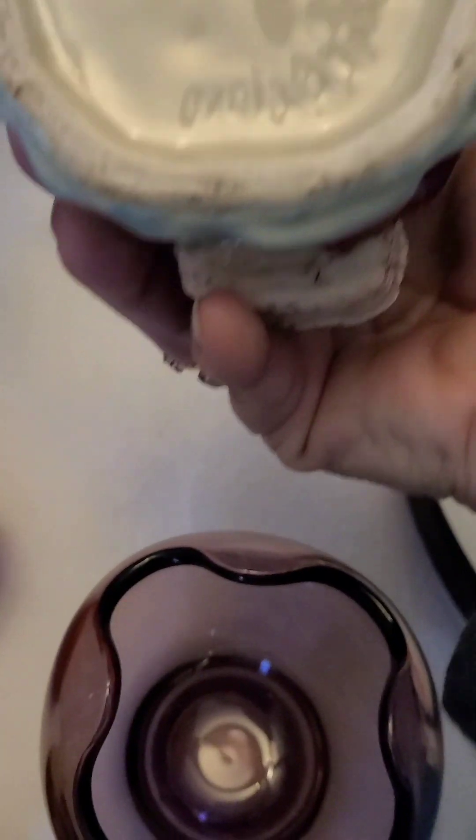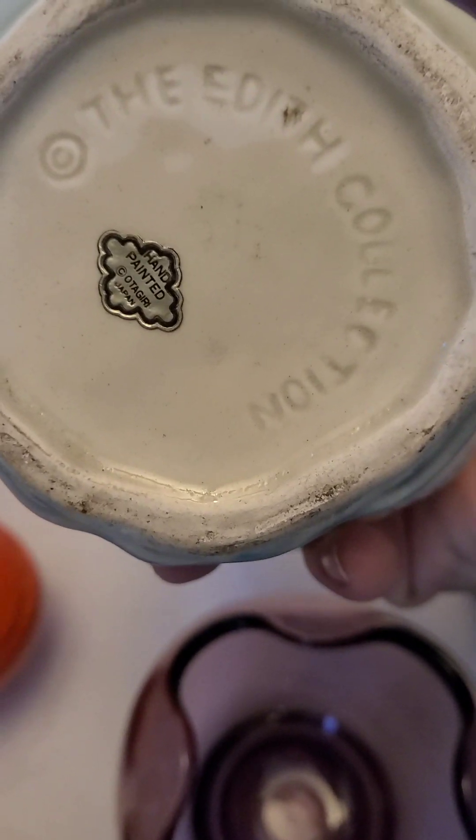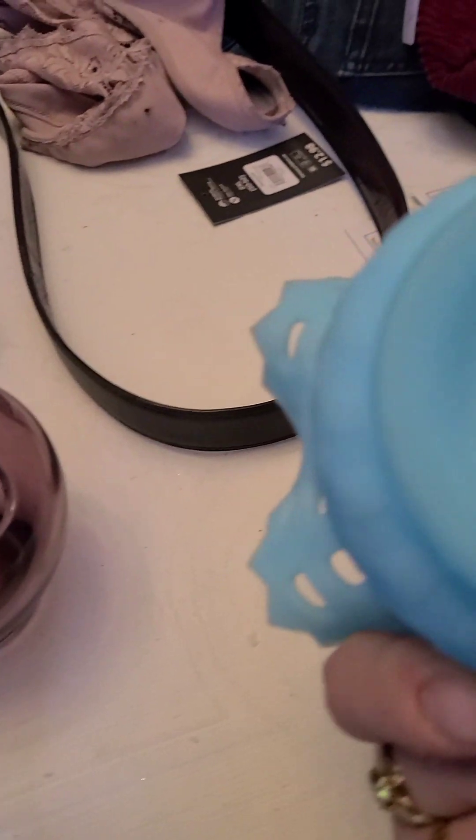This one I believe is from the Edith collection — hand-painted, cute little mama bunny. And there's a nice piece here — is it Benton? I think it's Benton, maybe frosted. Like I said, a chocolate pot.